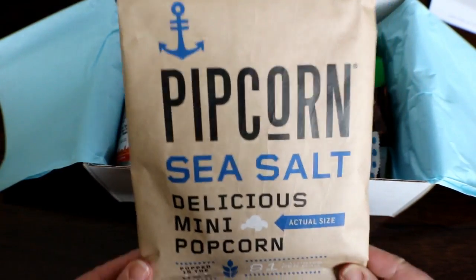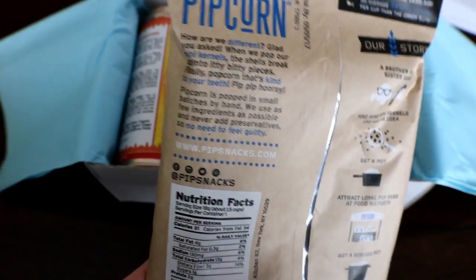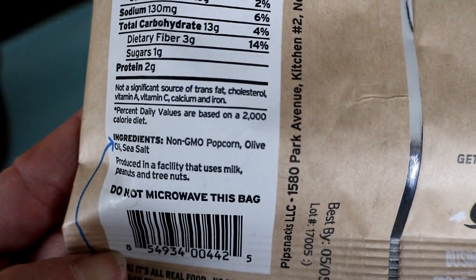Popcorn — that's funny, it's as seen on Shark Tank. Sea salt mini popcorn, popped in small batches by hand. The only ingredients are non-GMO popcorn, olive oil, and sea salt.